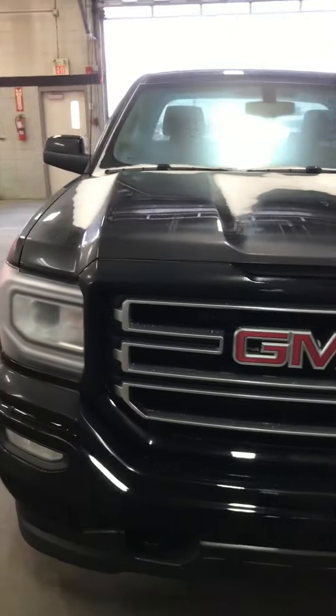Hey kids, this is Jazz from Capital GMC. I'm here to show you that truck that you inquired about online.